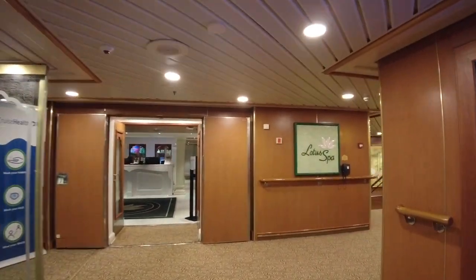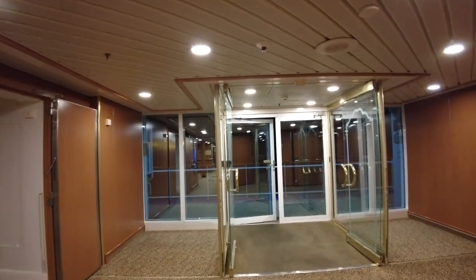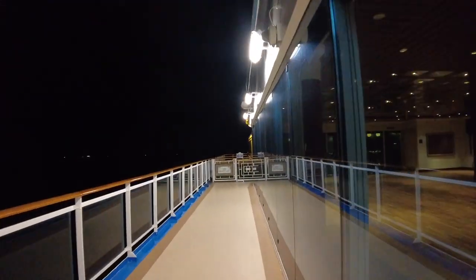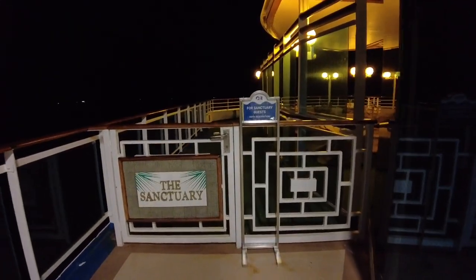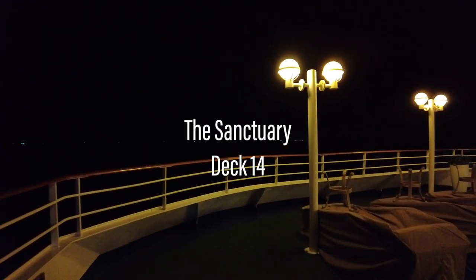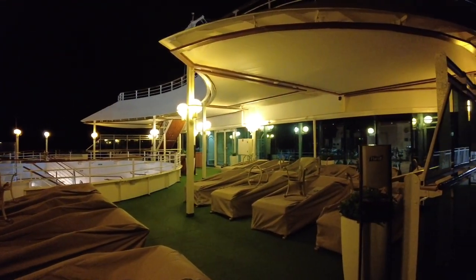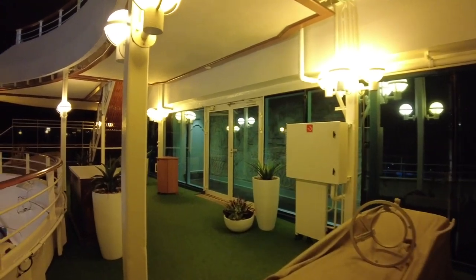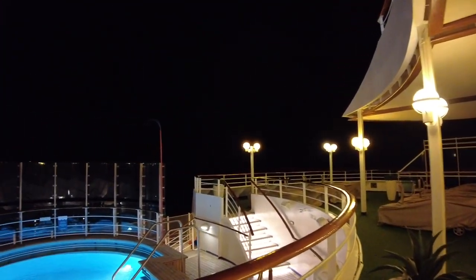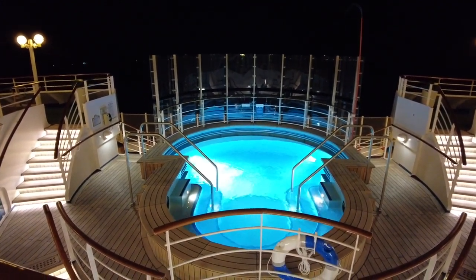From the rearmost stairwell and lift bank, still on Deck 14, we'll head to the outer deck and continue towards the back of the ship. Here is where you'll find the Sanctuary — advertised as an adult-only private getaway, this space offers signature beverages, light meals and alfresco massages. I only managed to get back here after hours, so unfortunately I don't have footage of the area set up, but it is definitely a luxurious zone.